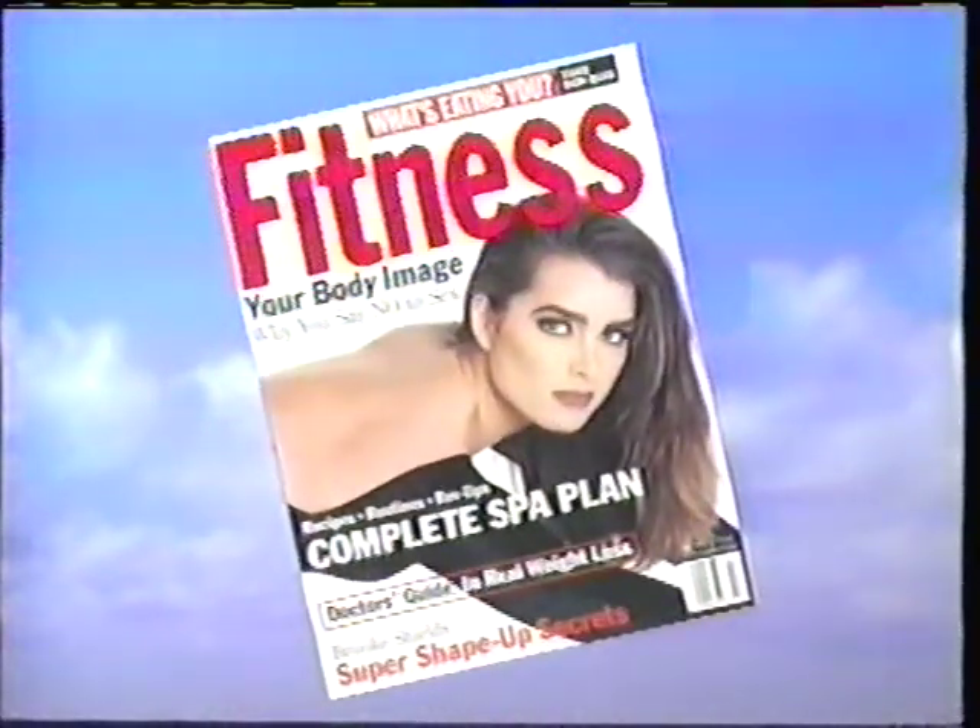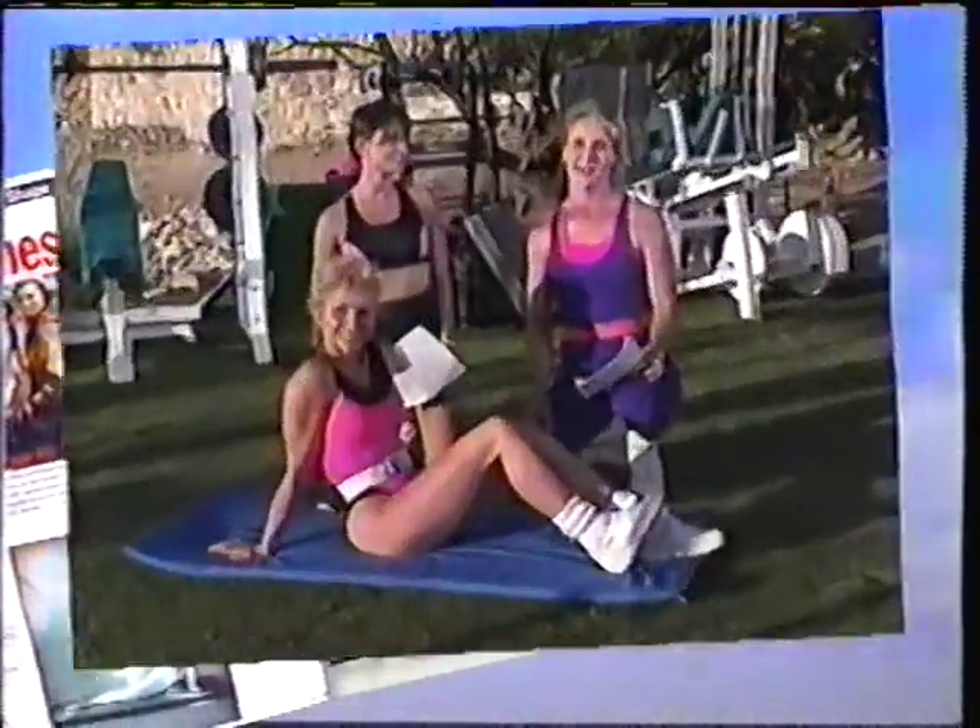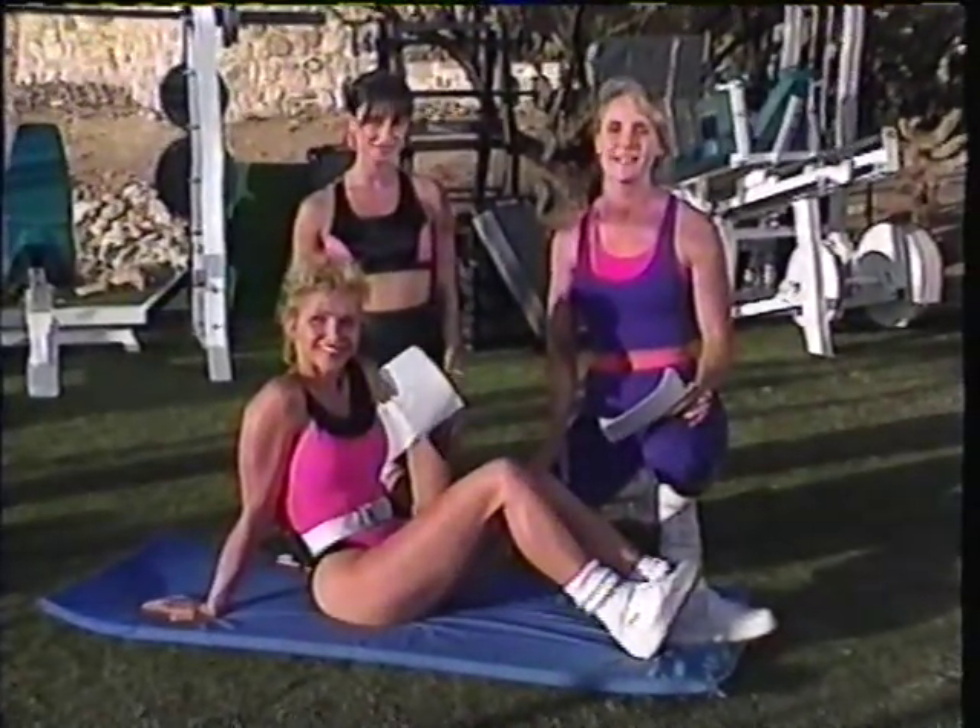Welcome to the Tip of the Day, sponsored by Fitness Magazine. Hi, I'm Nancy Hogstad, and welcome to Fitness Magazine's Tip of the Day.